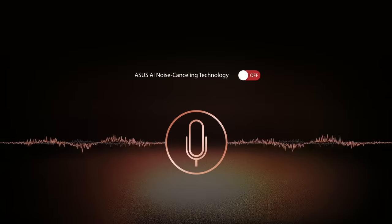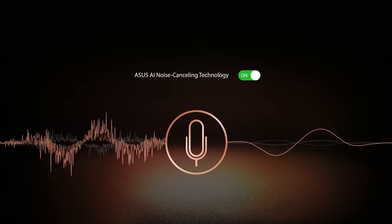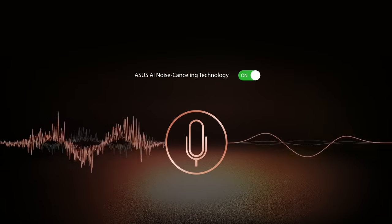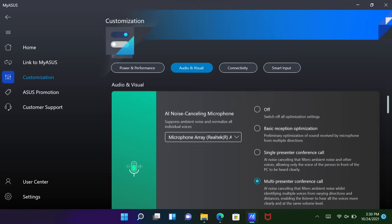The AI Noise Cancelling Microphone feature helps filter out ambient noise for optimal call quality. You can also select from a variety of modes — for example, with single presenter mode selected, all ambient noises are filtered out, making only your voice more clear and crisp. In conference calls, switch to multi-presenter mode, which ensures everyone is heard by normalizing all individual voices.